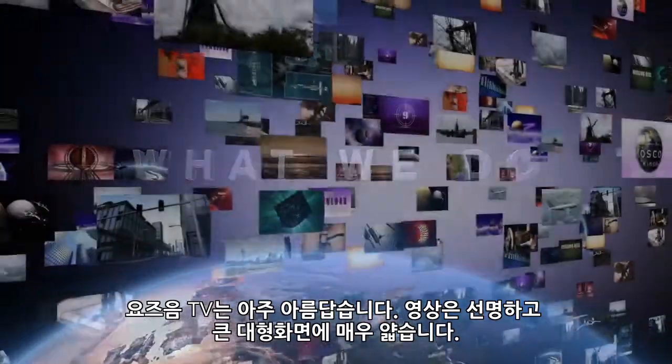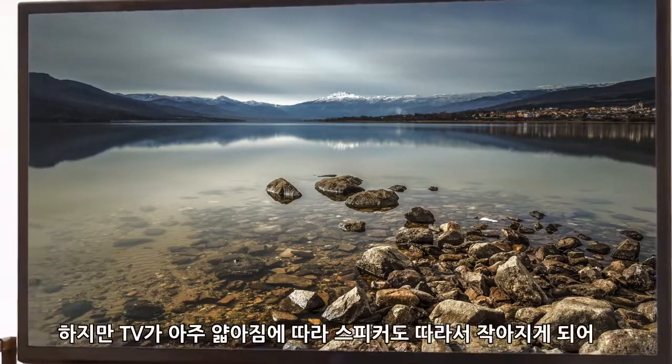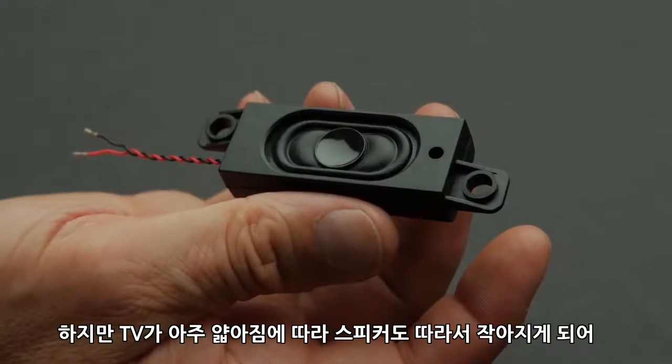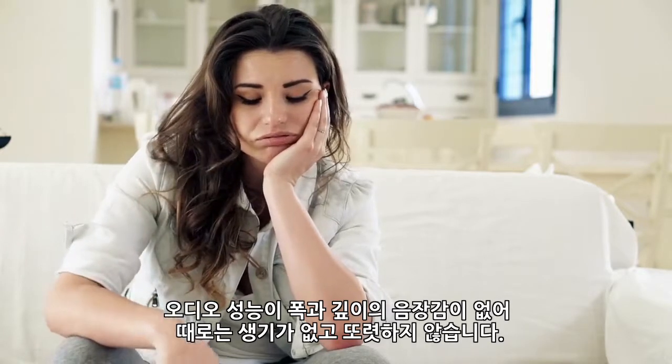Today's TVs are beautiful. The picture is crisp, the screen is large, and the TV is so thin it looks like artwork. Unfortunately, because the TVs are so slim and the speakers need to be so small, the audio is compromised and often sounds lifeless and dull with no dimension or depth.